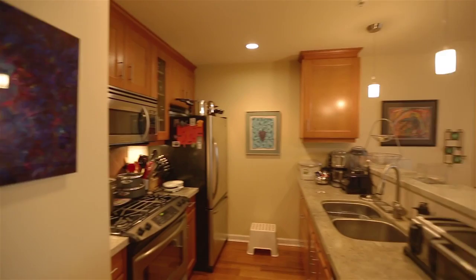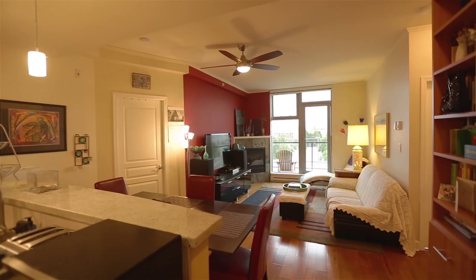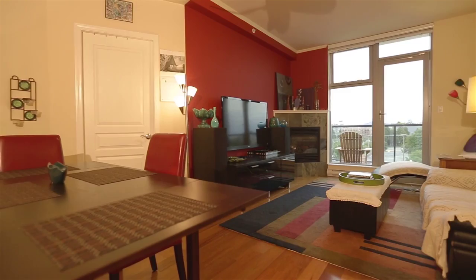The first thing you notice as you step inside is how bright it is. There's an abundance of natural light from the floor to ceiling windows. The open concept living and dining area is 19 feet by 11 feet, and features wood floors and a gas fireplace.